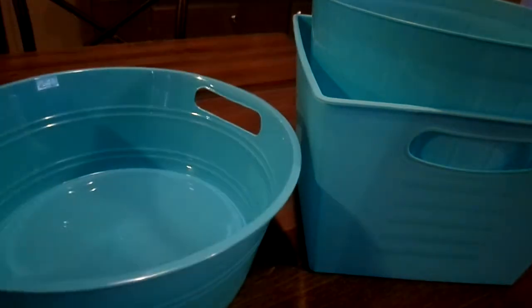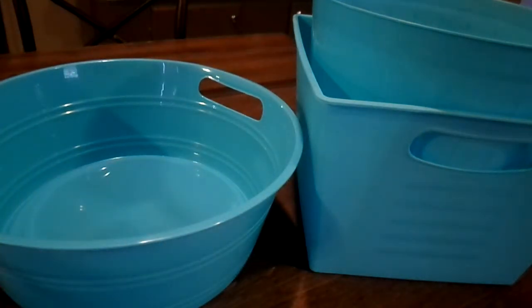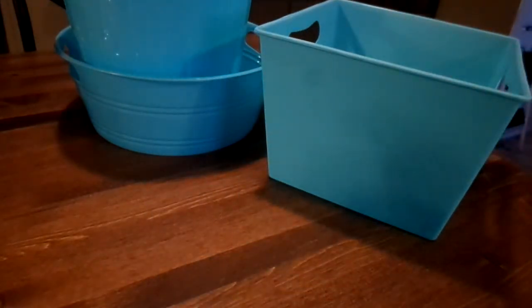You know how they have all those containers? They had them in this really pretty blue color - kind of like a turquoise teal. So I got these for my craft room: this round one with handles, this one to use as my waste bin, and another one I might add some burlap to - I think burlap would look super cute on it.